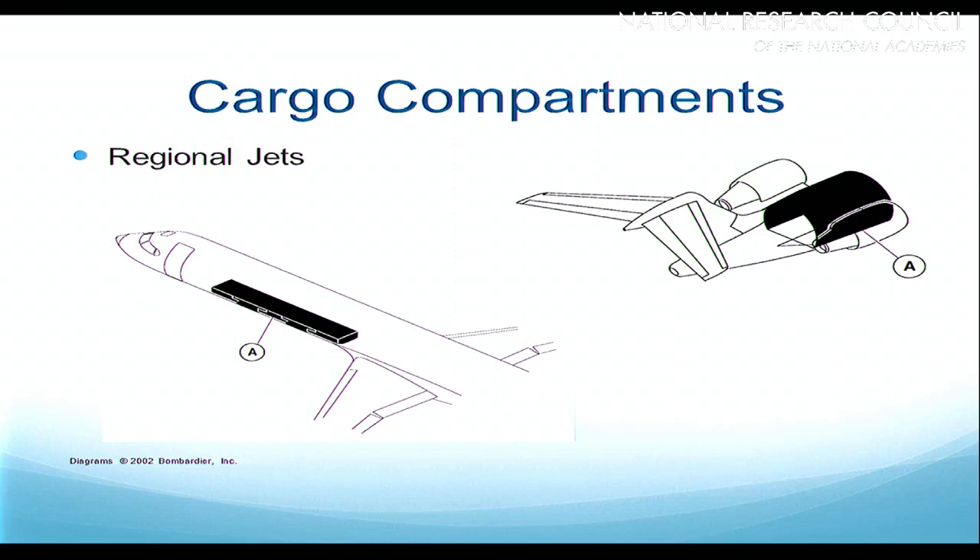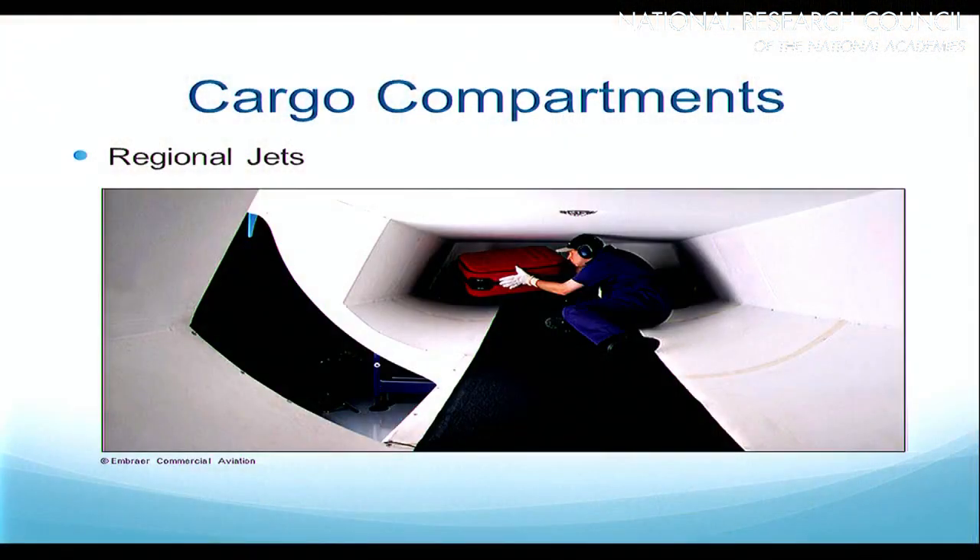Let's talk about the cargo compartments. On the regional jets these compartments are extremely small. On the little CRJs it's just right behind the passenger cabin — a small compartment that on a full passenger load can't even usually carry all of the bags, let alone lab animals or mail. They quite often leave luggage behind. On the bigger ones they will have a little cargo compartment underneath the passenger cabin floor, but it's not a big compartment.